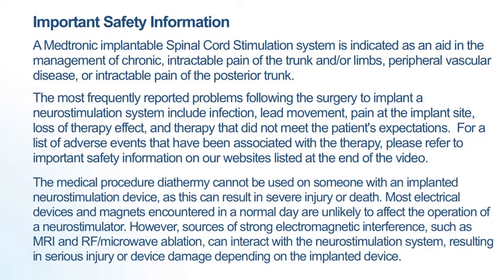The most frequently reported problems following the surgery to implant a neurostimulation system include infection, lead movement, pain at the implant site, loss of therapy effect and therapy that did not meet the patient's expectations.